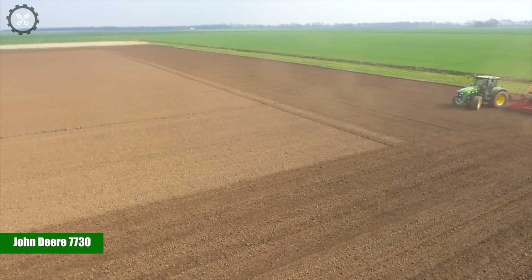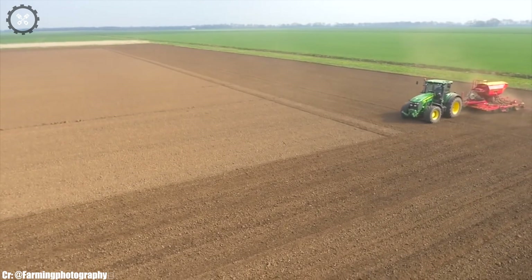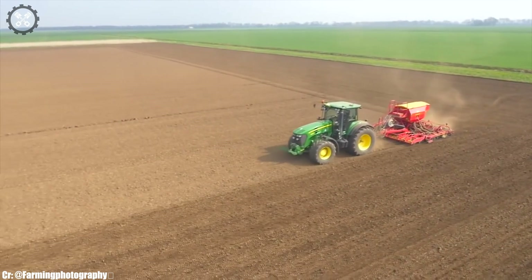John Deere 7730. The John Deere 7730 is a powerful and versatile tractor that embodies efficiency, innovation, and reliability in modern agriculture.